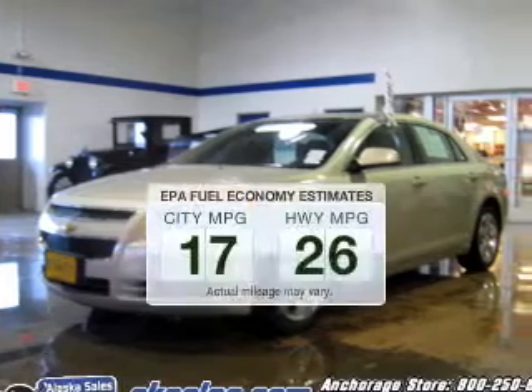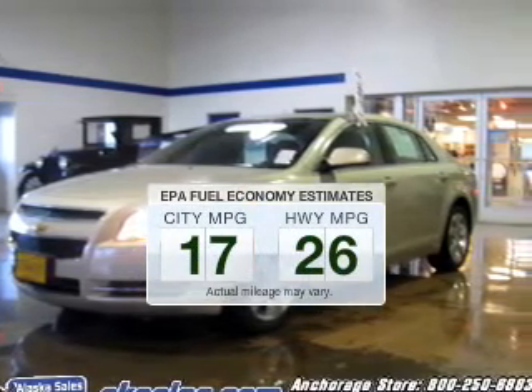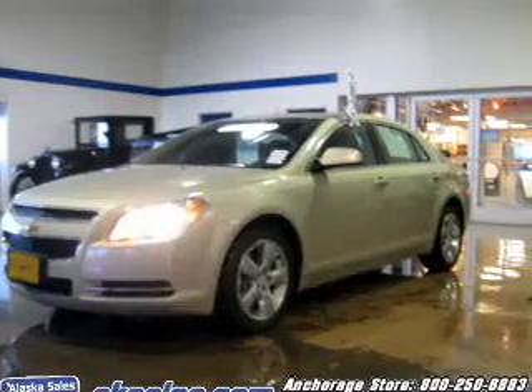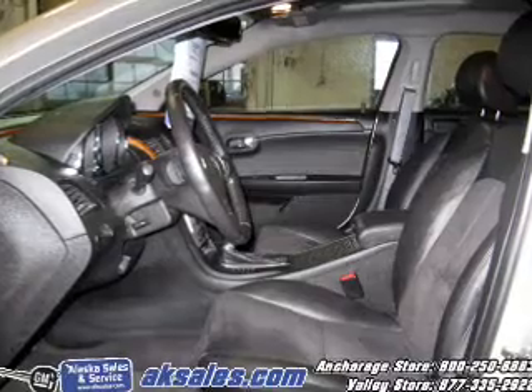In the city or on the highway, you'll spend less time at the pump with this fuel efficient vehicle. The powertrain includes front wheel drive with an efficient four cylinder engine driven by a six speed automatic transmission.